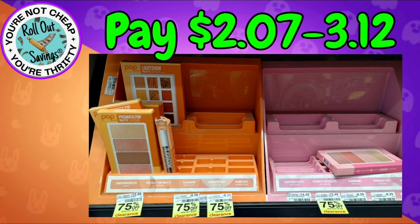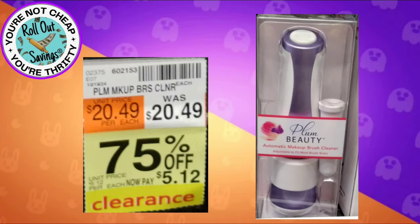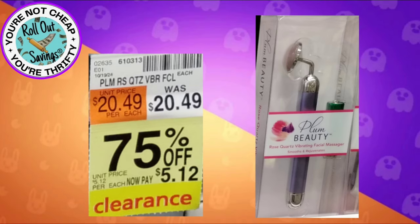For $2.07 to $3.12 we have some makeup items. For $2.07 to $3.62 we have more makeup items, and these are all in the Pop collection. We have this makeup brush cleaner for $5.12. Then this here is a facial spatula for $10.19.